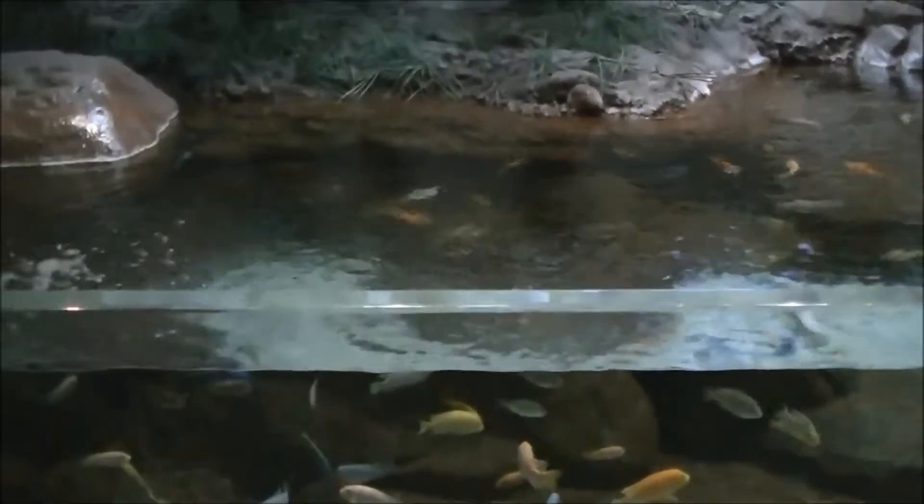It's really interesting the way they've got the tanks here, which is very different because this is open with no glass right here. You're not supposed to put your hands in the tank, but it's a unique way of showing that.